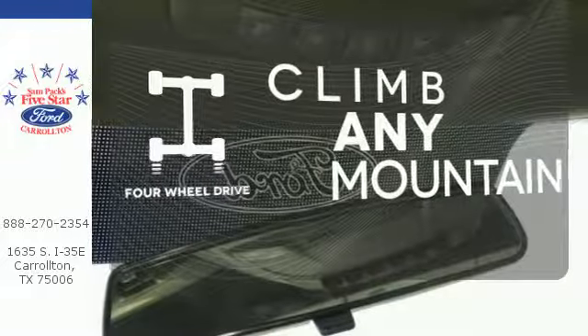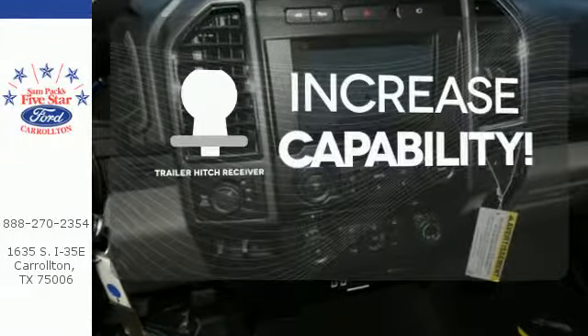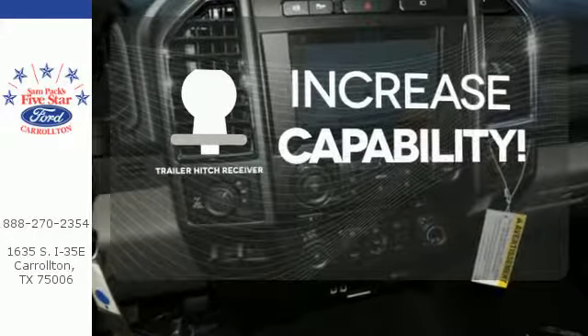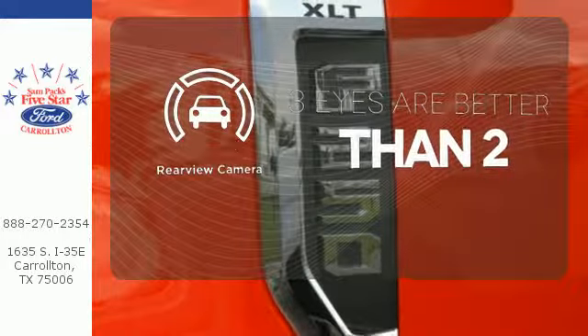Climb any mountain — this vehicle has four wheel drive. You're set to handle any job or haul any of your toys with the trailer hitch receiver. The backup camera gives you a clear picture of what is behind you.